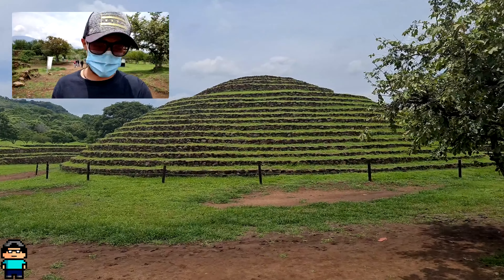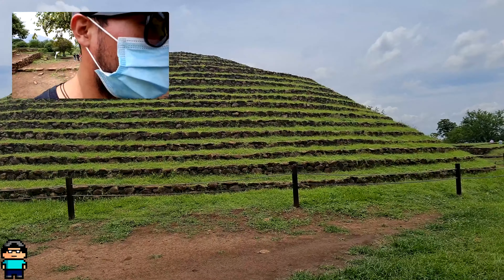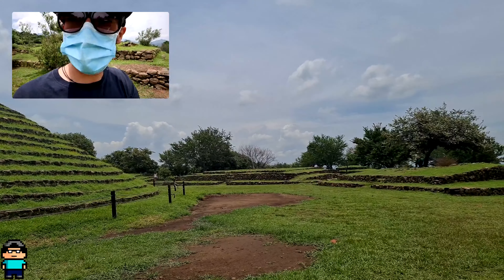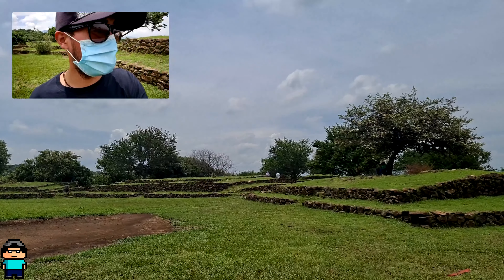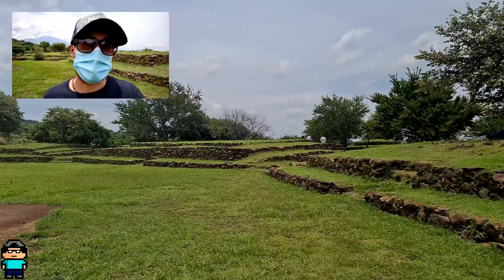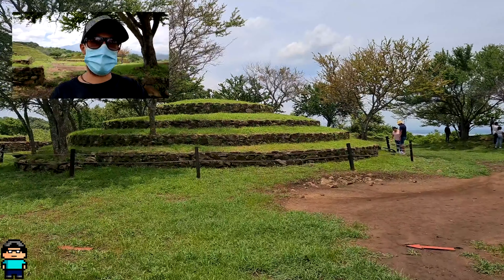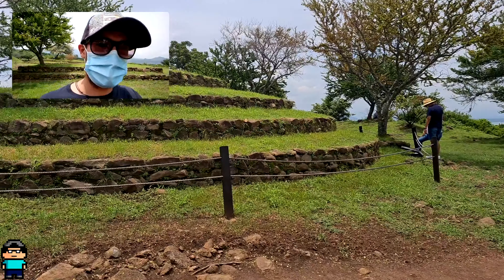Bien, hemos llegado a lo que es la pirámide principal. Esta circular está enmallada ya desde hace mucho tiempo, para que la gente evite dañar lo que es la estructura. Vamos a darle una vuelta. Está en una temporada en donde está muy, muy verde todo. Incluso me dan ganas de grabar un Hyperlapse, a ver qué tal se ve. Este lugar está algo grande, tiene muy buenos miradores. Lo que es aquí, el lago y el pueblo. Si vienen, pues yo sinceramente se los recomiendo. Si vienen en fin de semana, tal vez se topen con muchas personas. Y aquí nos encontramos con otra pirámide, pero es la más pequeñita. Igual está enmallada porque no se puede subir.